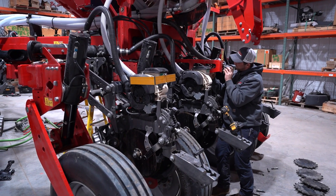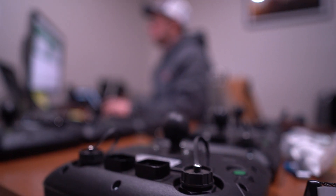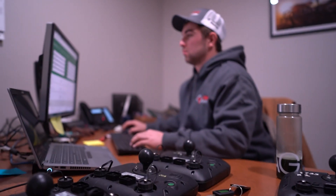We work on planters quite a bit — setting up planters, new planners like this one here, or we do retrofits like the one over here. We also do GPS stuff where we install GPS solutions for a customer.